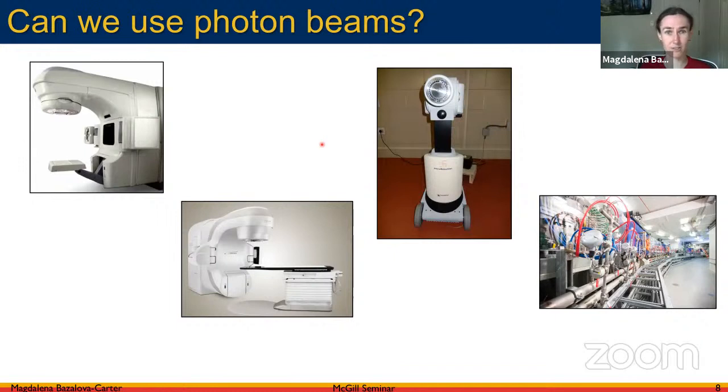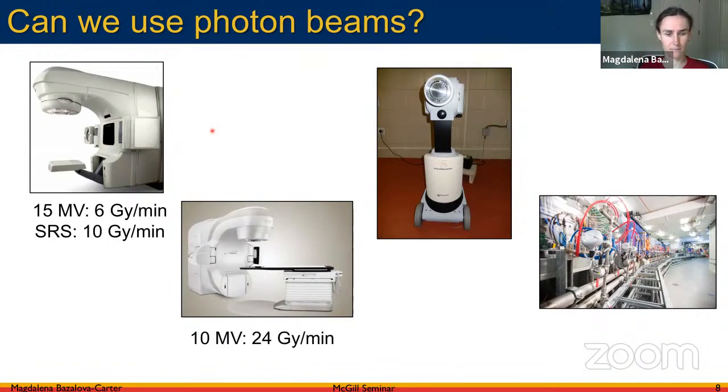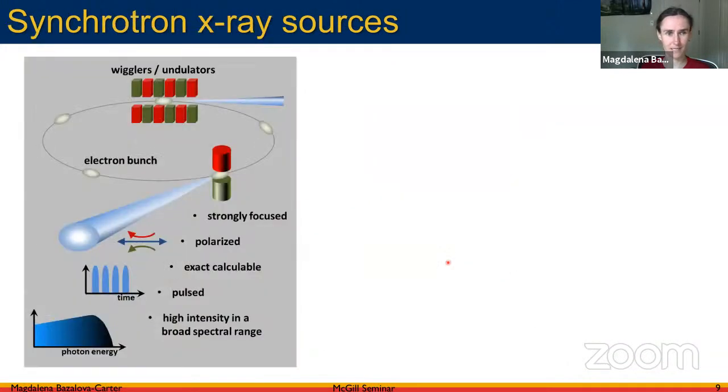What photon sources can we use? Typical linacs deliver 6 Gy/min in SRS mode, or 10 Gy/min — these are per minute, not per second, far from the 40 Gy/s target. Flattening-filter-free TrueBeam delivers about 24 Gy/min. HDR machines deliver about 1 Gy/min. However, synchrotron sources can deliver about 10 kGy/s and have been used for flash radiation therapy.